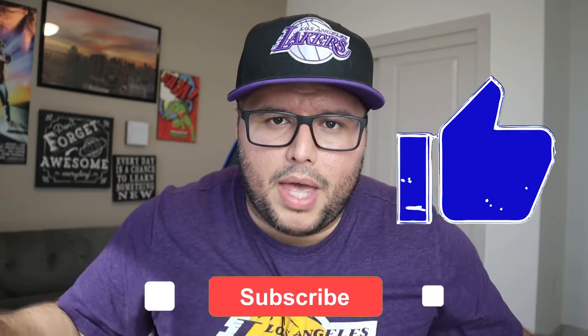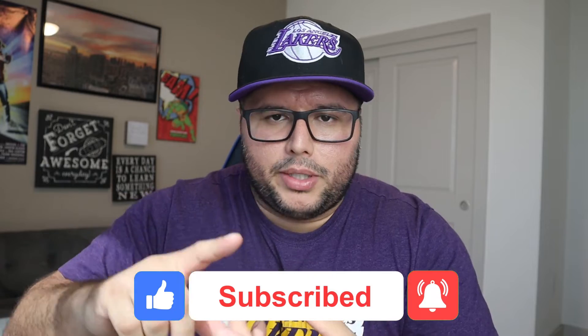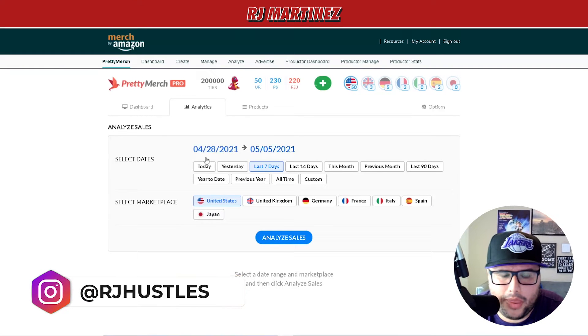If you guys get any value out of this video make sure you give it a thumbs up. If you haven't subscribed to my channel, subscribe. Any comments related to my royalties or my advertising, you're more than welcome to ask down below in the comments. Let's get into the content.